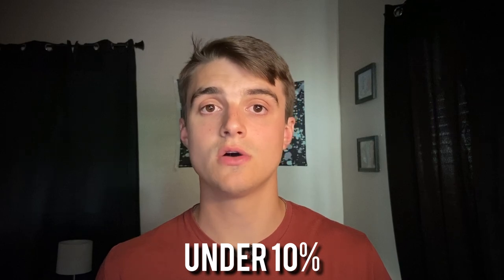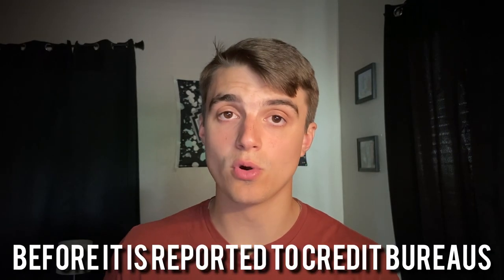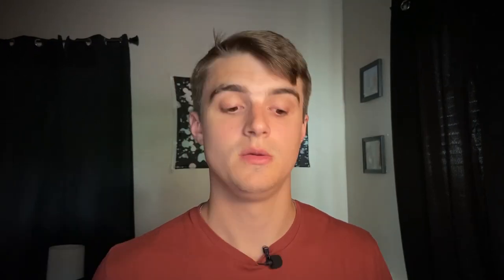Moving on to number four: pay off your balances to decrease your credit utilization if it's high right now. The general rule of thumb is to keep credit utilization under 10%, and ideally I keep mine at 1 to 2%, which shows the credit bureaus you're using your cards responsibly. A really important tip to decrease your utilization even after a big purchase: make early payments to your credit card right after the purchase so you can decrease that utilization before it is reported to the credit bureaus. You need to pay off your balances before the statement close date, because that's when credit card companies report to the bureaus.